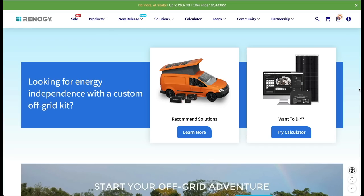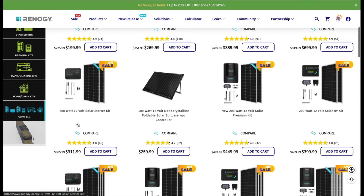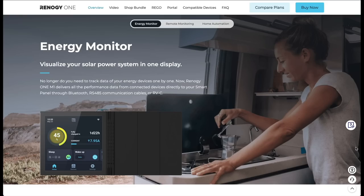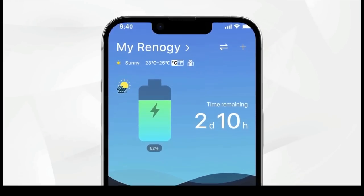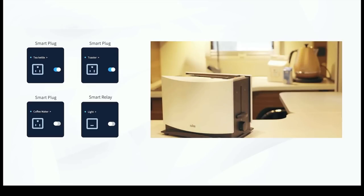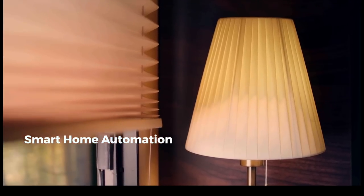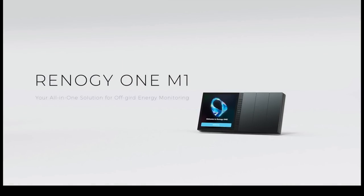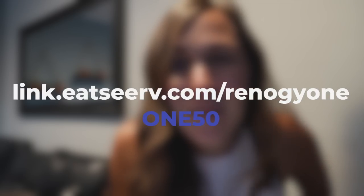Renogy's products are great for helping part-time or full-time RVers boondock more comfortably. Their solar kits come with everything you could need for an off-grid setup, but their product line goes much further than just solar panels, charge controllers, and cables. They offer batteries and inverters, and their latest product, Renogy One, offers an all-in-one smart solution to monitor and control your off-grid power system. By communicating with Renogy-compatible products like their smart inverter, charge controller, or batteries, Renogy One monitors how much power you're generating and using, and lets you control various RV systems from a touchscreen. From the in-house dashboard or the smartphone app, you can adjust lights, control appliances, and even monitor your RV remotely with door, motion, and window sensors. Renogy One works on a monthly subscription so you can start or stop service whenever you need. Renogy has offered a $50 discount for qualifying Renogy One products — use the link in the description and code 150.